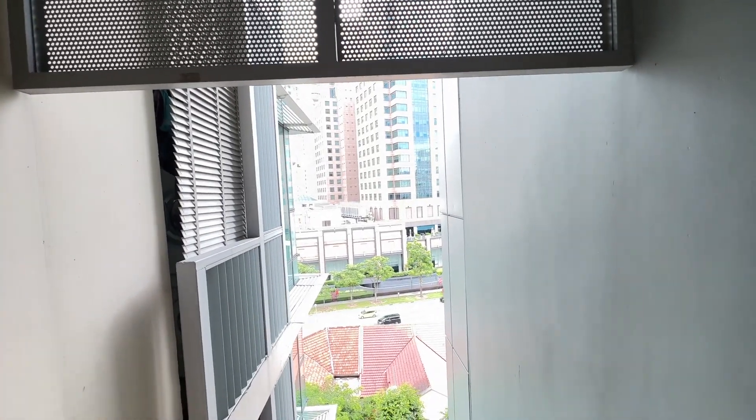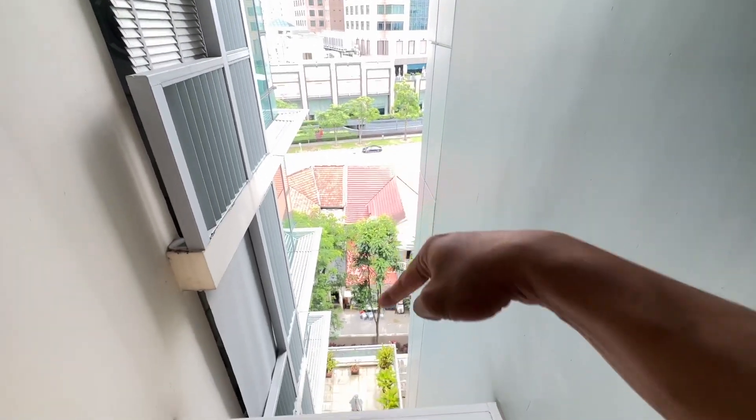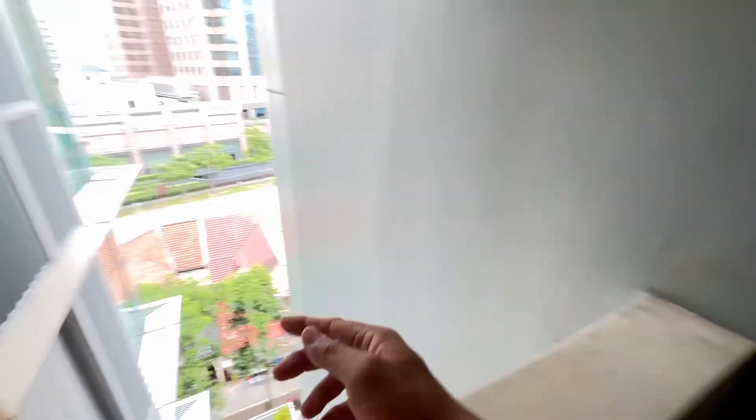Hello! Hi! Welcome to Mill Point, one bedder for rent. Right opposite is Great Wall City — you're just going right across the road. Just walk across and you'll reach it in one minute.